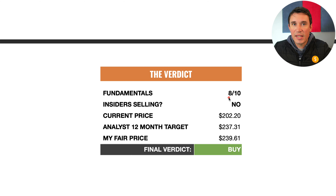This brings us to my verdict. The fundamentals score 8 out of 10 — very very good. The insiders are not selling shares; they are actually buying up a lot of shares, which is a really good sign. The current price is $202, the analyst 12-month target is $237, and my fair price is also sitting at around $239. I think this stock is currently a buy. Stanley Black & Decker is a very established company with a really good track record, and personally I feel this is a great stock to have in your portfolio.